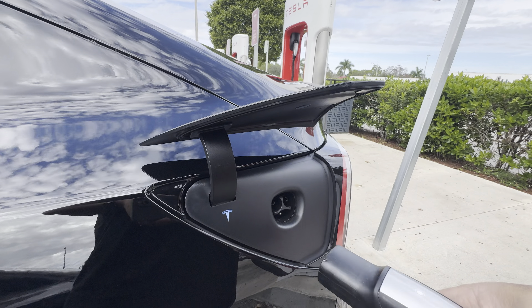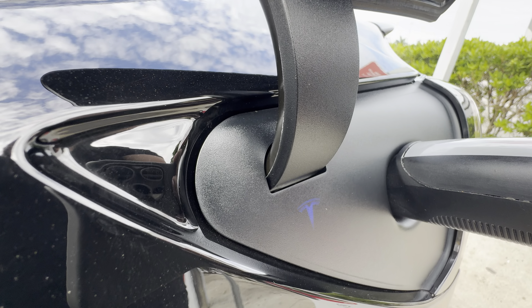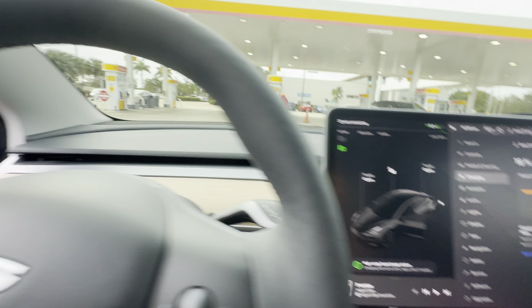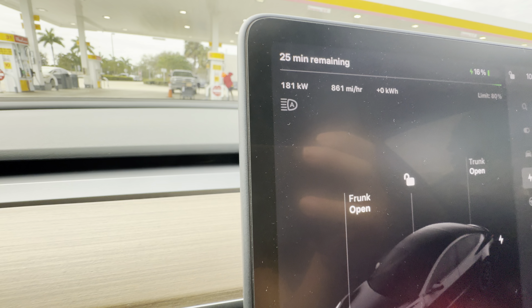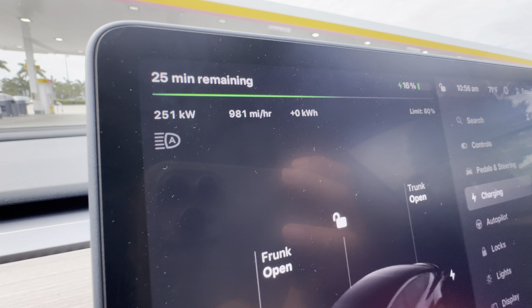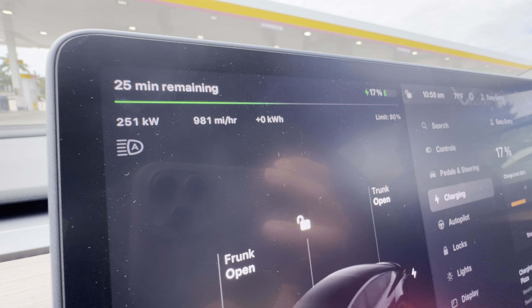Hit the little button. Wait for the green, wait for the green. Let's see, hopefully we get that 250. Oh snap, there we go. Winner, 251. I feel special, feeling all kind of special right now.